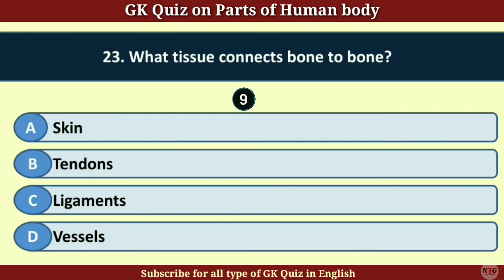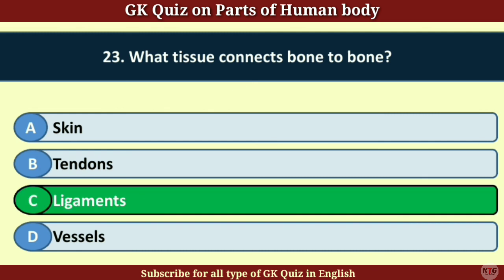Question number 23. What tissue connects bone to bone? Answer C. Ligaments.